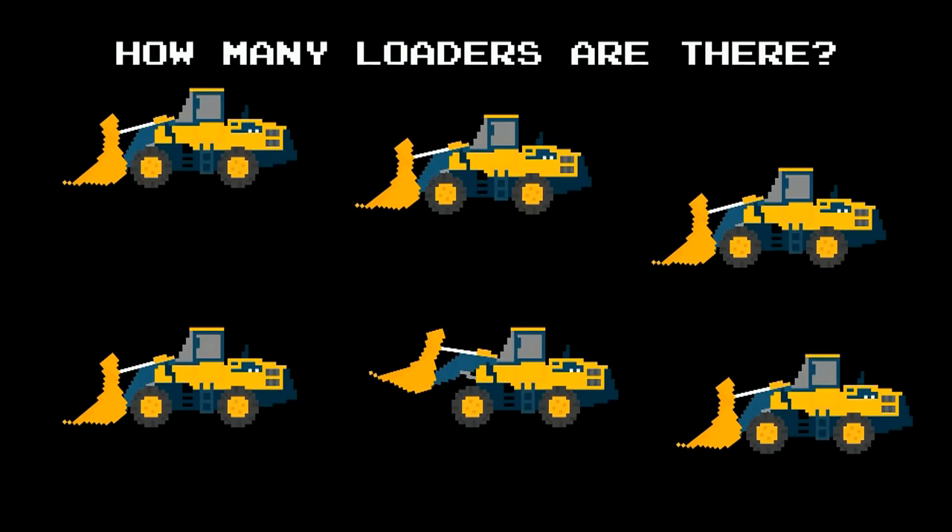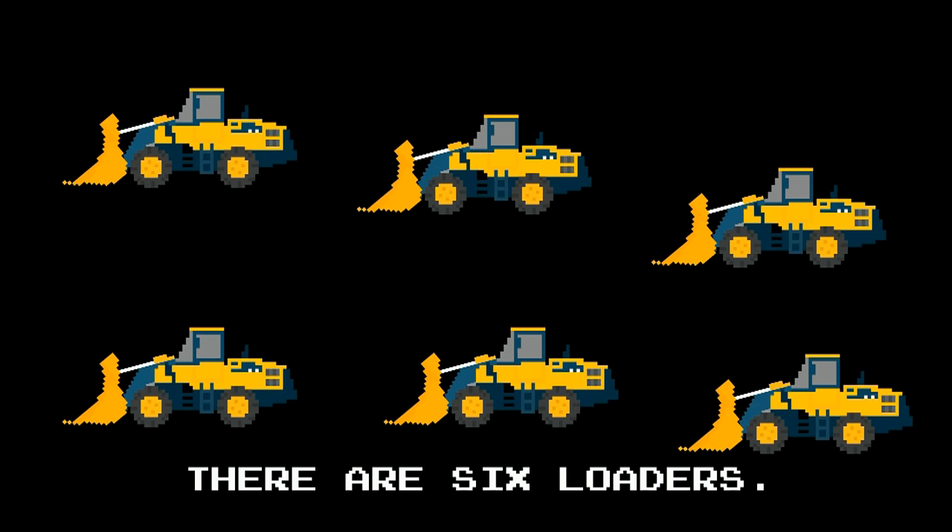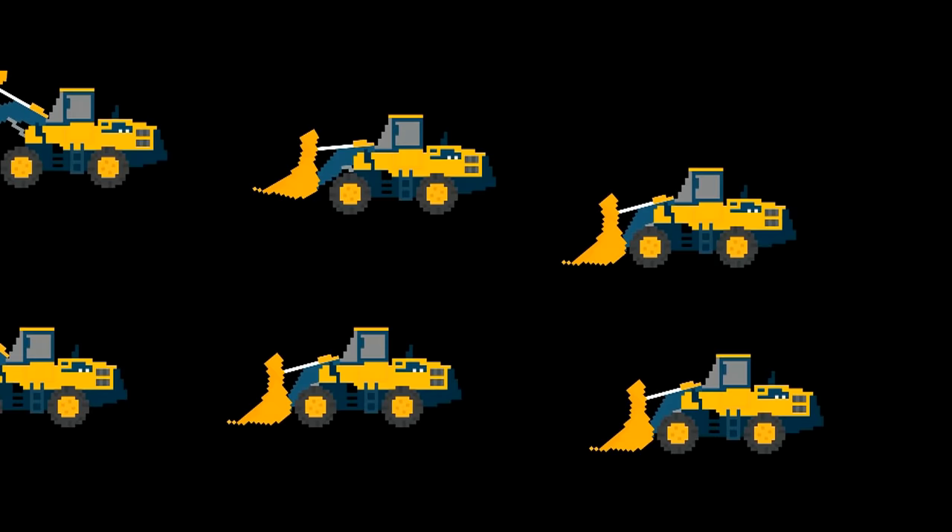How many loaders are there? One, two, three, four, five, six. There are six loaders.